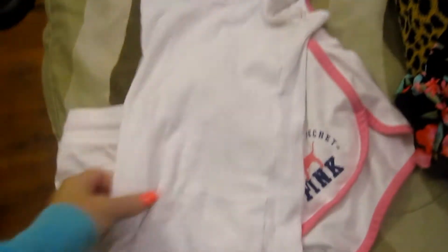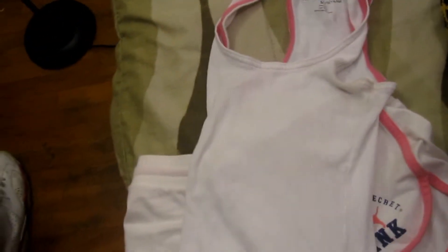Next I'm going to show you my PJs. I'm going to wear the same PJs Monday and Tuesday night because I don't think they'll really get dirty after one night. These are from Victoria's Secret. And then I'm just going to wear this white tank top, which I think is from Forever 21.